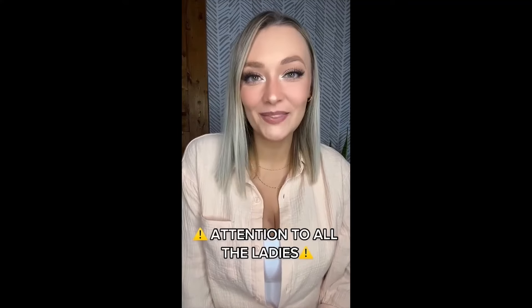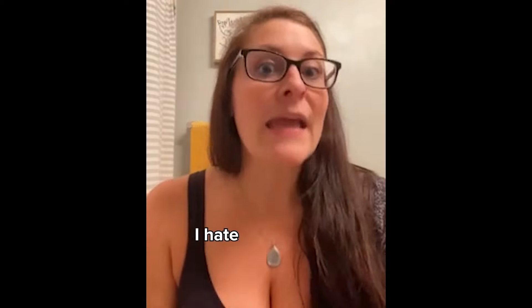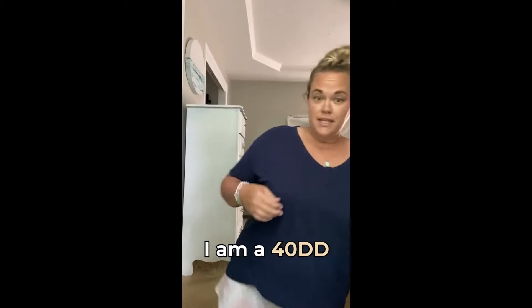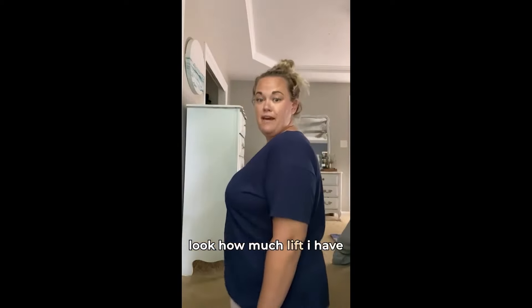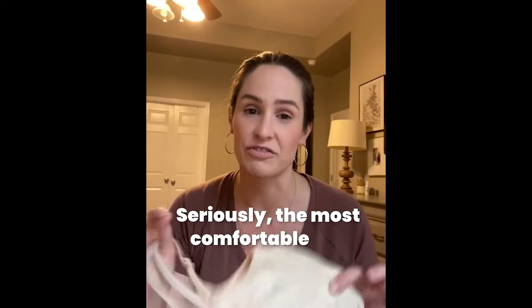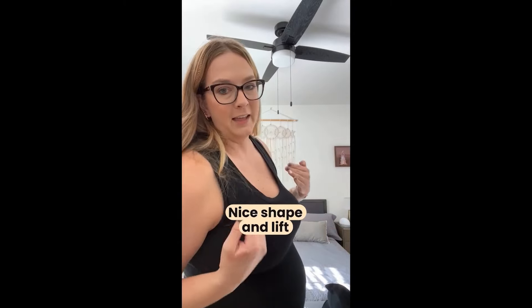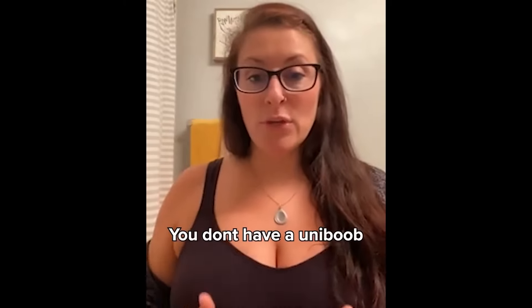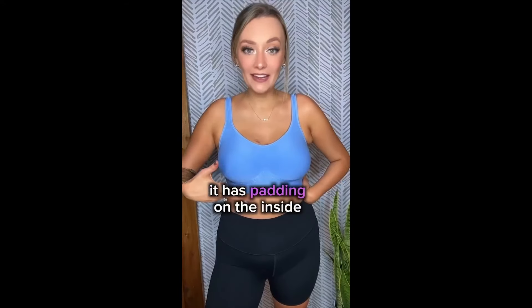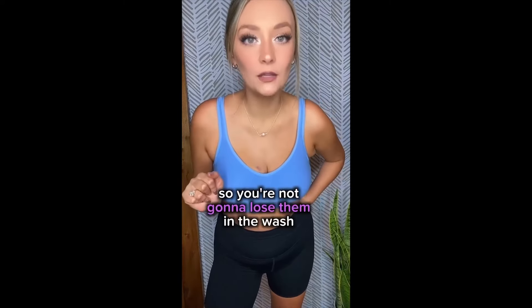Attention to all the ladies out there. As a busty gal, I have always struggled. I hate regular bras. I'm a 34 triple D. I'm a 40 double D. Look how much lift I have. This bra, it's the best — the most comfortable bra. The straps don't dig in. Nice shape and lift. Super comfy. You don't have a uni-boob because of this underlining that's sewn in. It has padding on the inside, so it gets a slight lift, and they're sewn in so you're not going to lose them in the wash.